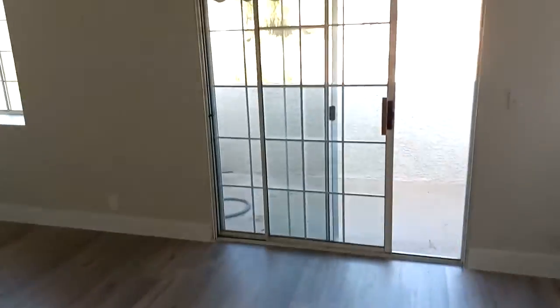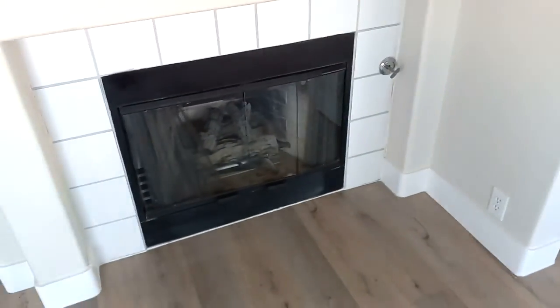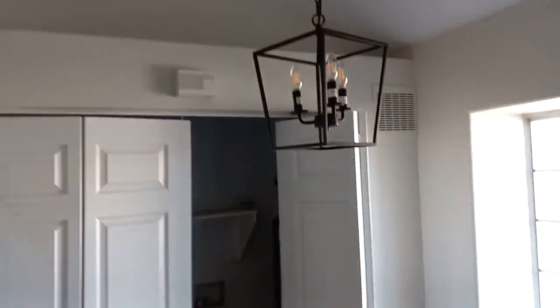This second story unit is very nicely remodeled. It's got a nice vaulted ceiling up here. You got a nice fireplace — you don't always find a fireplace in a one bedroom condo, that's really nice. It's got modern lighting, it's all freshly painted, and the floors are all brand new.